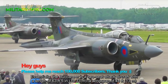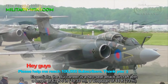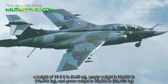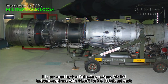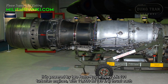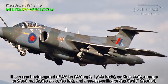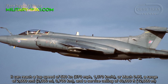The Buccaneer is a two-seat attack aircraft with a length of 63 feet 5 inches, a wingspan of 44 feet, a height of 16 feet 3 inches, an empty weight of 30,000 pounds, and a gross weight of 62,000 pounds. It is powered by two Rolls-Royce Spey Mk.101 turbofan engines with 11,000 pounds of thrust each. It can reach a top speed of 580 knots or Mach 0.95, a range of 2,000 nautical miles, and a service ceiling of 40,000 feet.